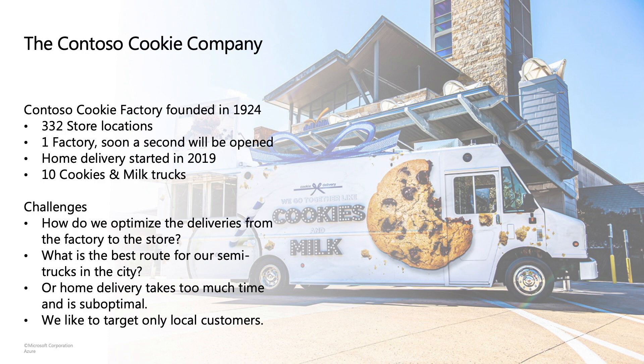They started a couple of years ago with home delivery of cookies — if you're not able to go to the store you can order them at home. They also have 10 cookie milk trucks that go to specific places to sell cookies with milk. Home delivery is pretty new for them and they have a lot of challenges and things they want to improve on.